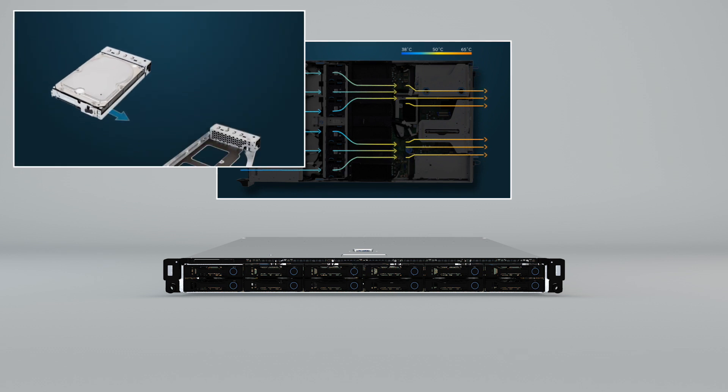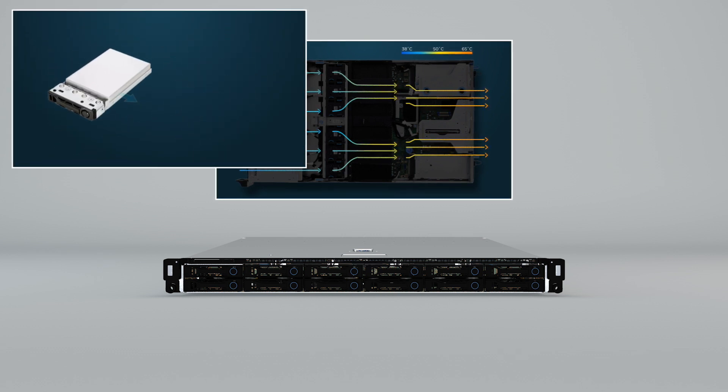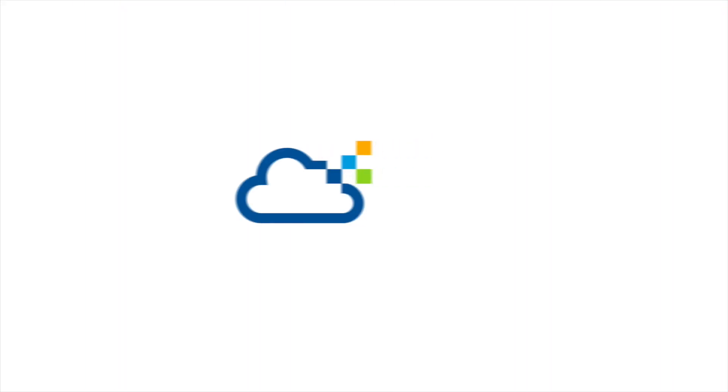Maintenance is hassle-free thanks to a unique no-screw hardware design that allows the tool-less exchange of components. Deploy and monitor the system with ease thanks to the intuitive QSM data center management console. For more information, visit us at qct.io.